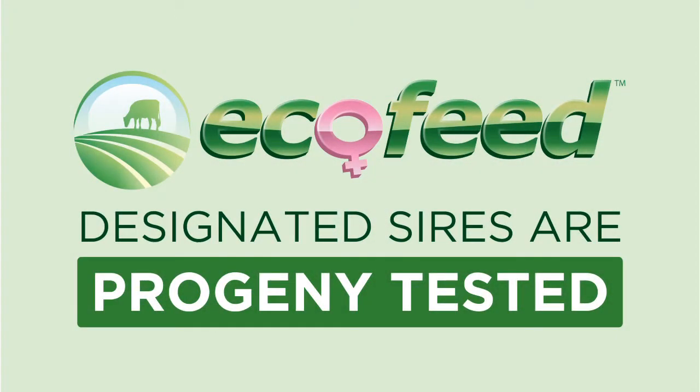The ecofeed value today is calculated from the progeny we have run through the system — 6,000 animals tested. Within that 6,000, you have multiple sires that have had multiple daughters — 20s, 30s, 40s, 50s, 60s — running through the ecofeed system. That data, compiled with the genomic data, gives us great reliability to put those sires out today in the marketplace as ecofeed sires.